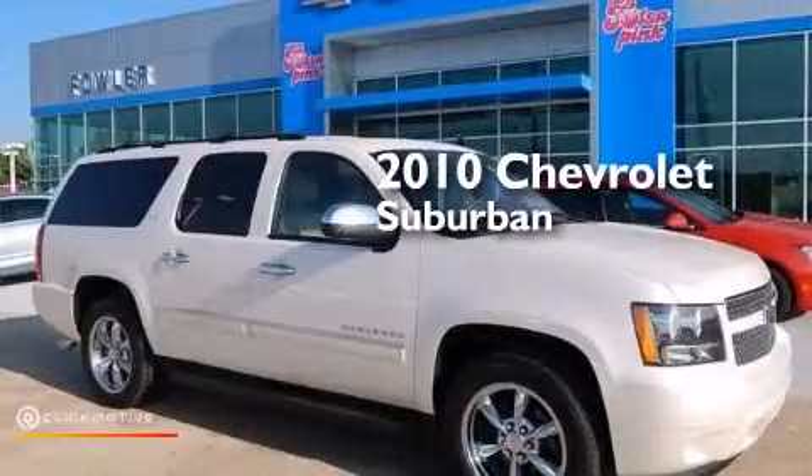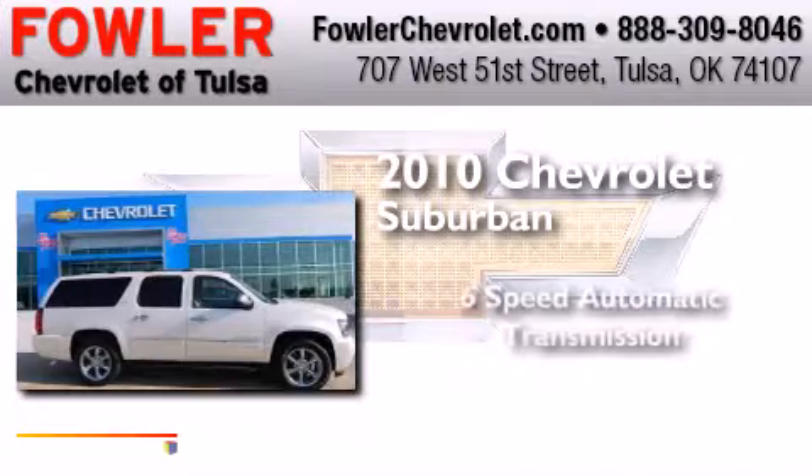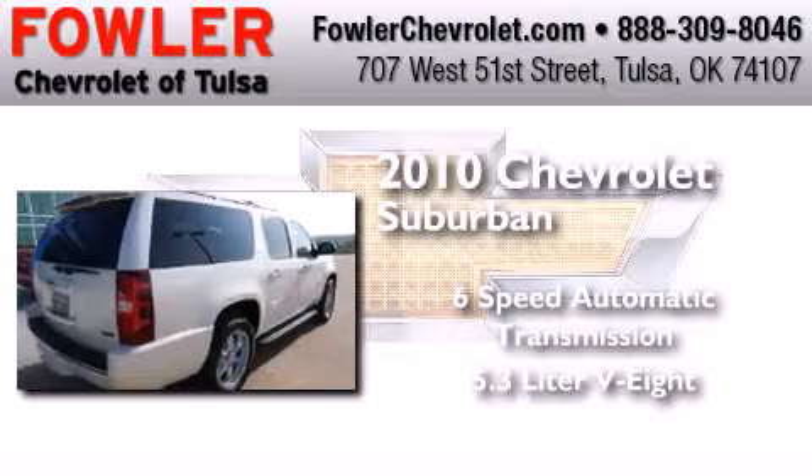This is a 2010 Chevrolet Suburban. This SUV has a six-speed automatic transmission and a 5.3 liter V8.